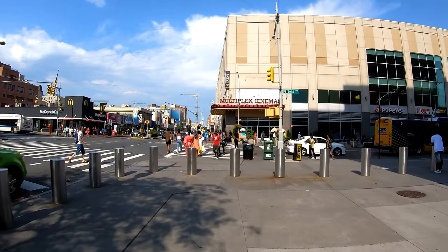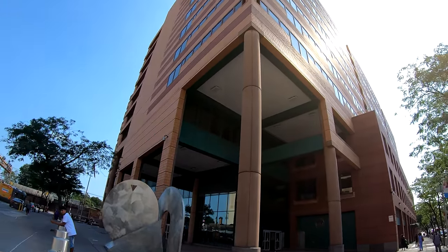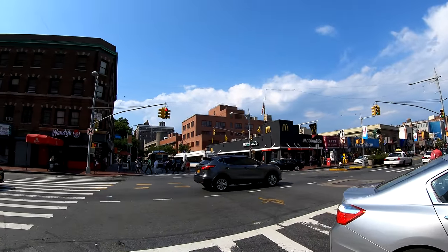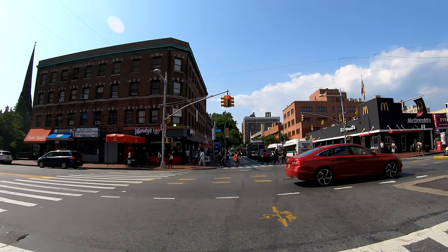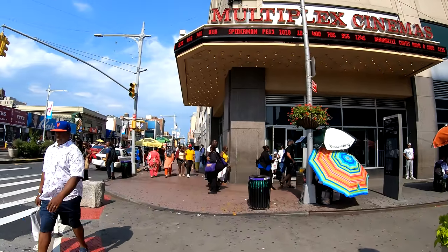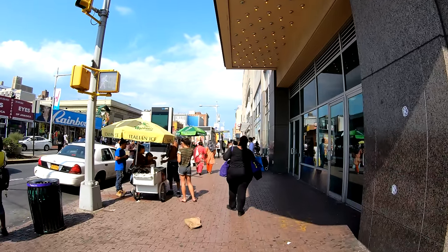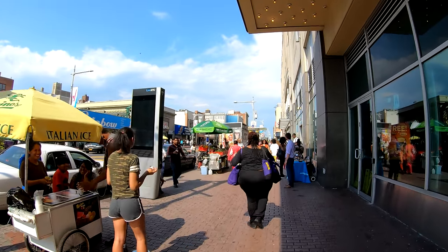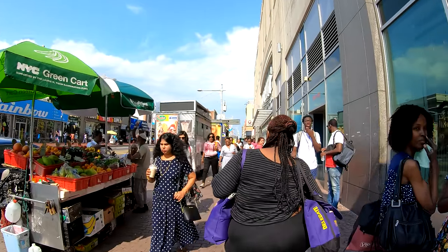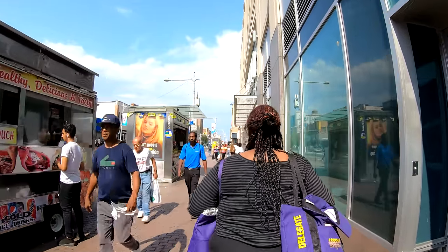This is a movie theater — the Multiplex Cinemas. I'll turn my camera around so you can see the Social Security building from the other corner. This is Parsons Boulevard, another major street in the area — it will head all the way up to Flushing and Whitestone. They're selling Italian ices here. This area looks much more commercial with a lot of street vendors and more people walking about.